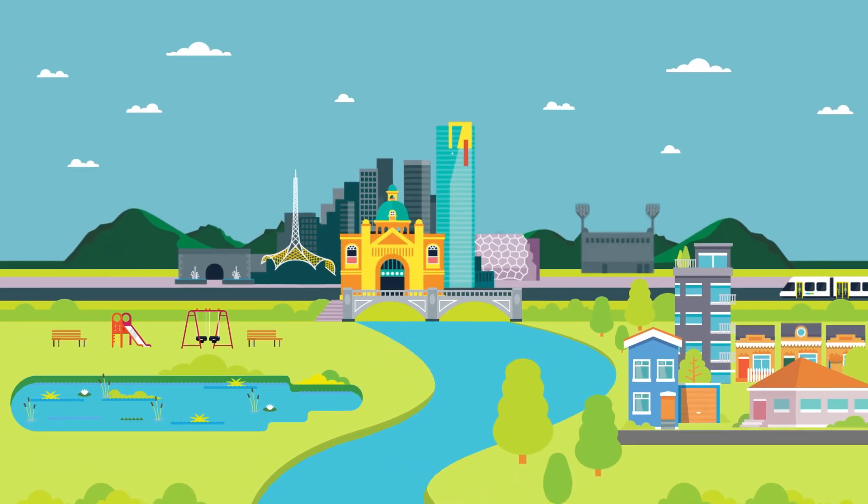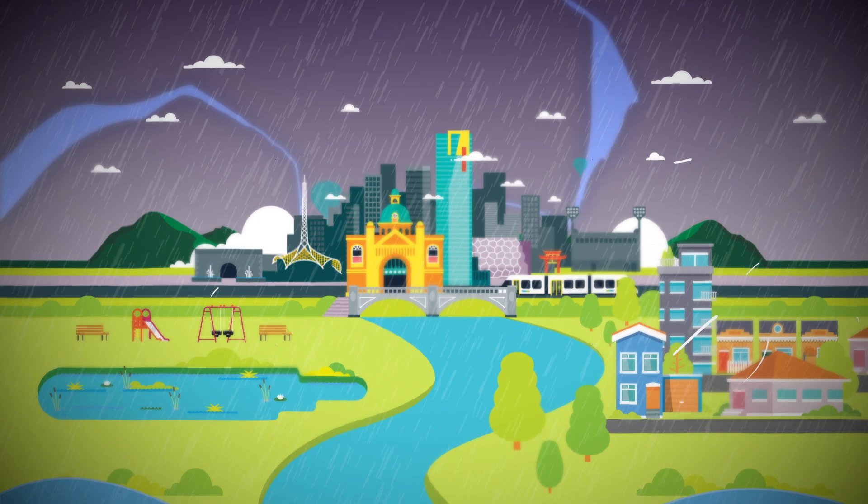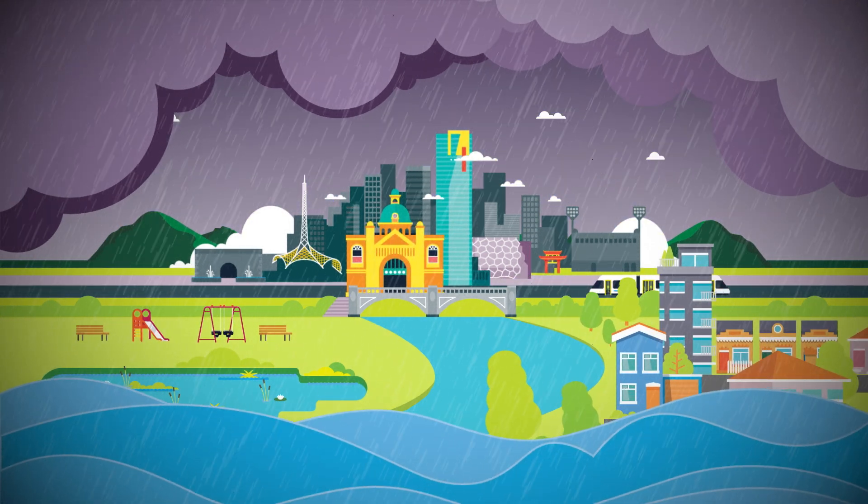Melbourne's landscape is constantly changing. Together with climate change, we are now seeing more extreme weather events and our flood risk across the city is set to increase.